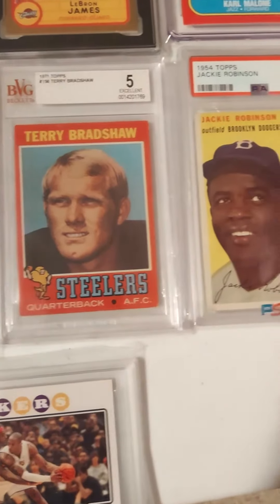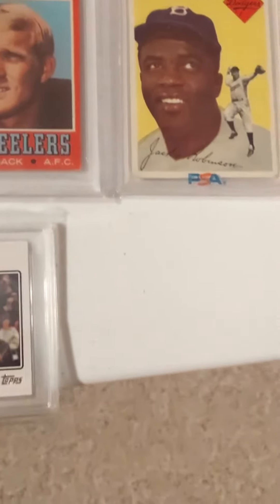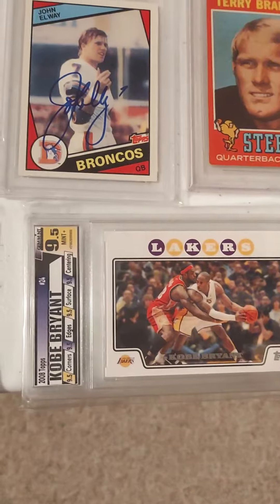Terry Bradshaw rookie — I got that for Christmas. And then just a couple on the bottom here: LeBron and Kobe.